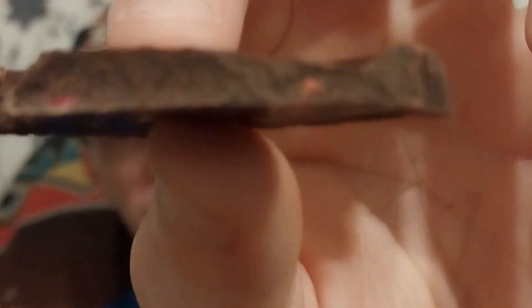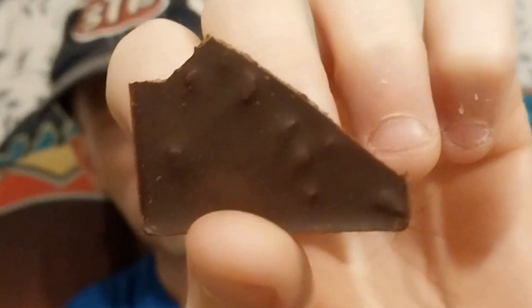Yeah, it's a really dark chocolate. There's some kind of red flakes — I don't know if the camera's gonna pick that up — there's some red flakes in there. I'm guessing that's the berries, probably with those little bumps on the bottom.